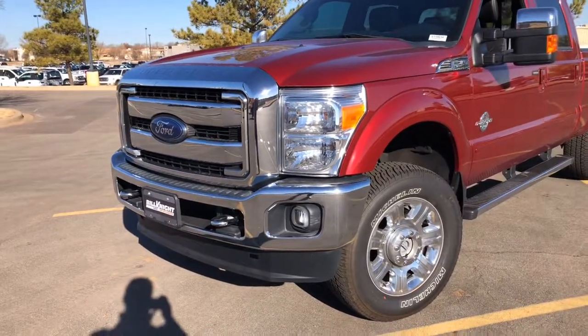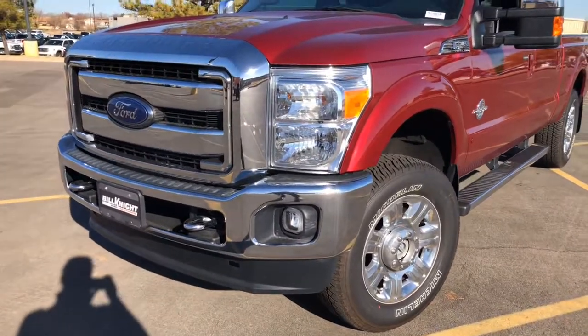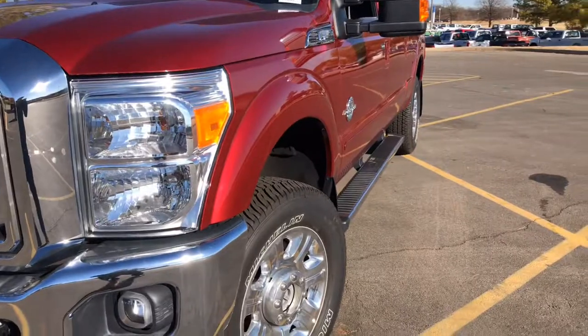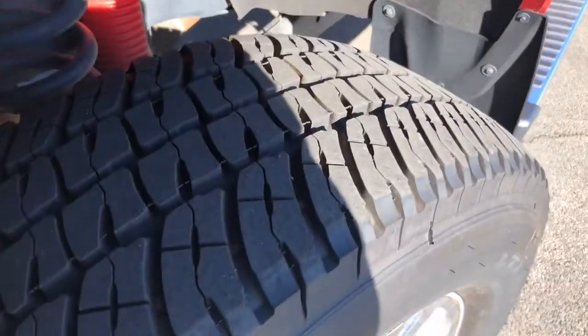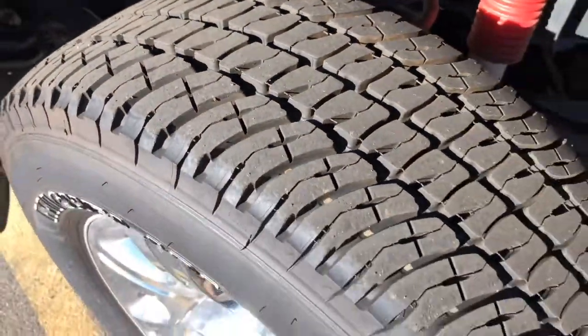As you can see here, it's a very good looking truck. You get a nice chrome front bumper and grille. Running boards as well. Massive amounts of tire tread, as you can see here on the wheel.